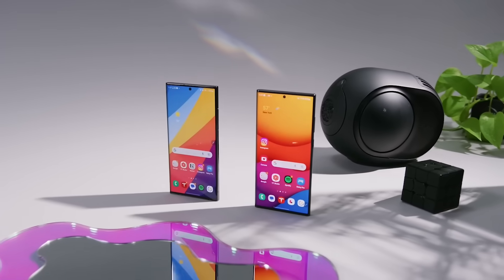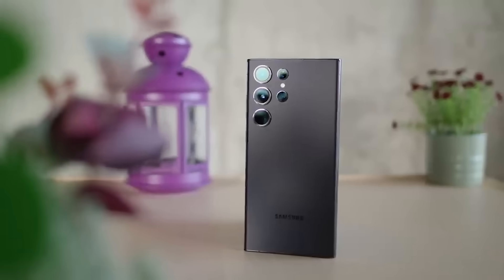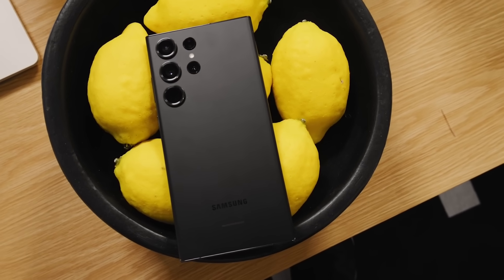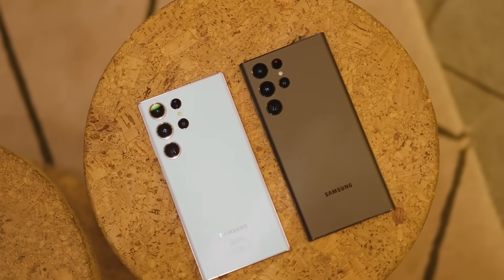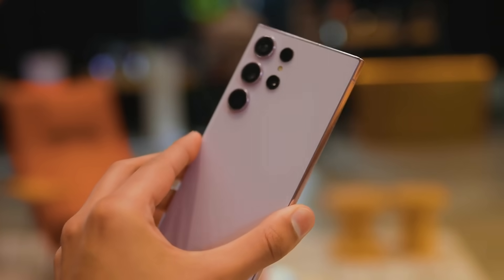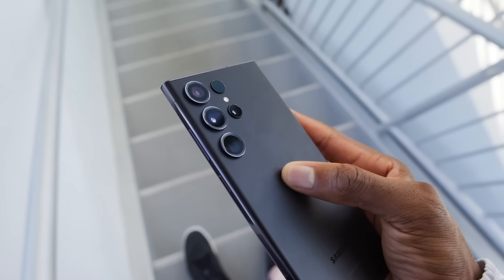Number eight, new titanium frame. Multiple leaks point to the Galaxy S24 Ultra switching from aluminum to a titanium metal frame. This could shave off a gram or more of weight while retaining ruggedness. The titanium build may also give the S24 Ultra a more luxe, premium feel in the hand. A new frame material is one of the more subtle changes, but still gives the phone fresh appeal.